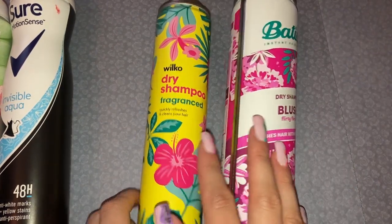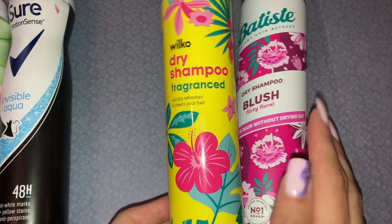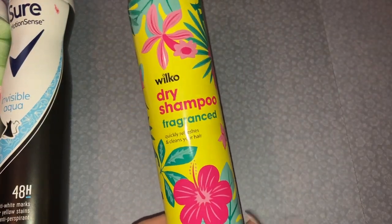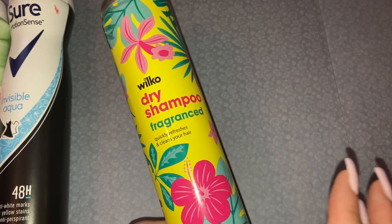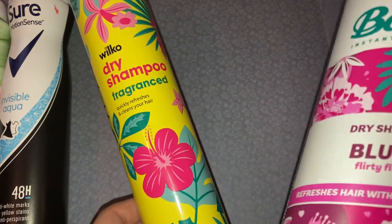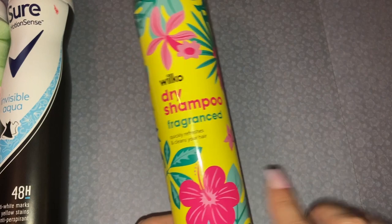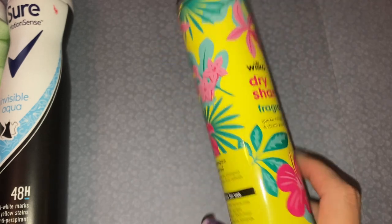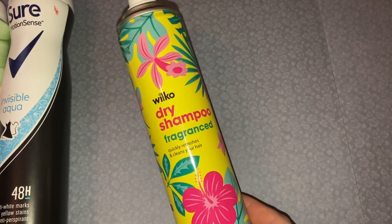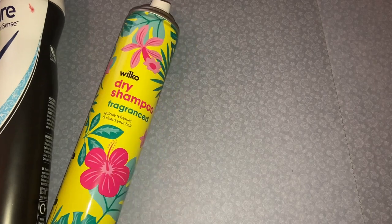Next up we have dry shampoos. We've got a Wilco dry shampoo which was actually not bad. I've tried a lot of dry shampoos and some have been absolutely horrendous. I grabbed this one on the go — it was literally only 99p for 200ml. The fragrance smells really nice and it actually did a great job. If anyone's looking for a cheaper alternative to Batiste, I definitely recommend the Wilco dry shampoo.